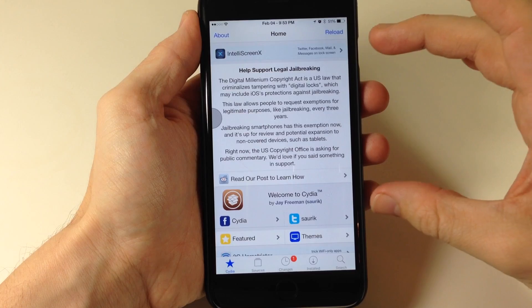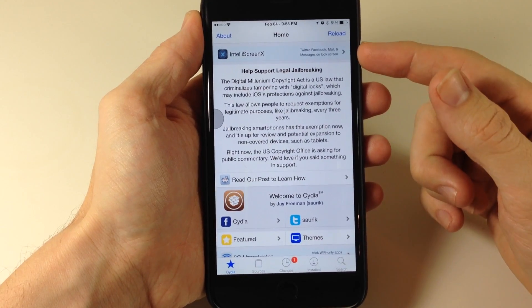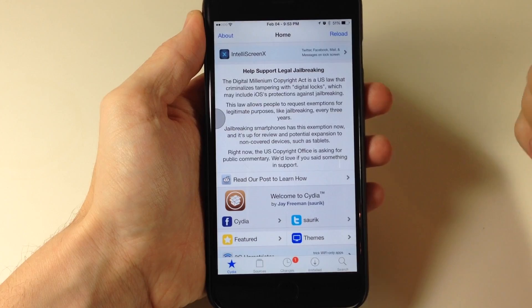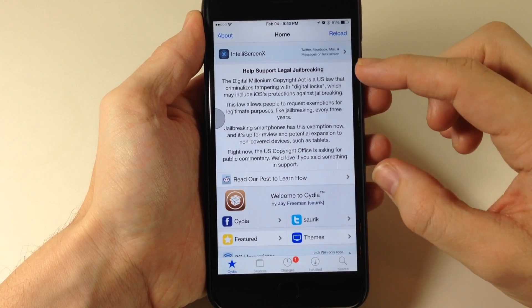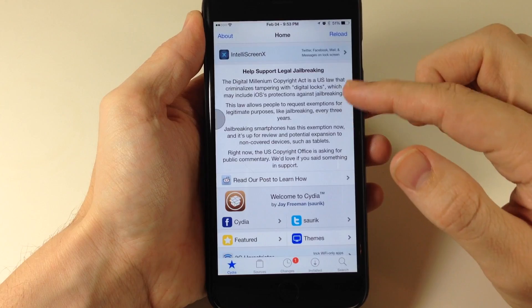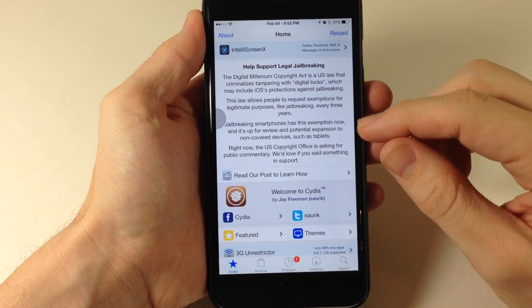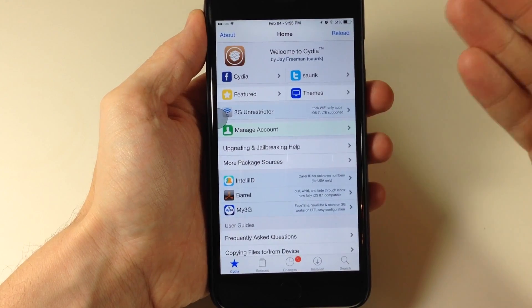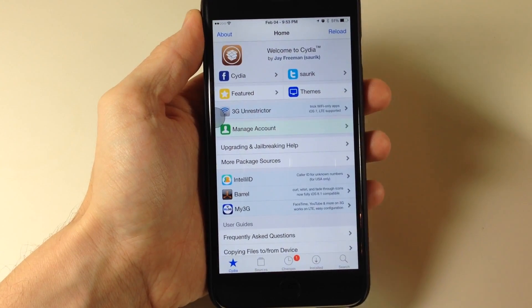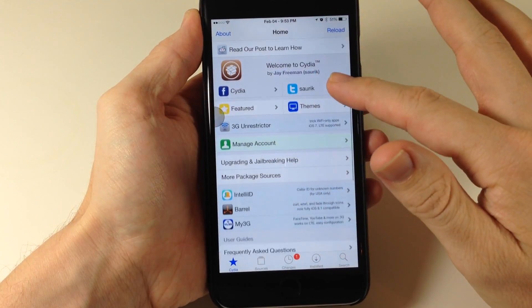Now, you're also going to notice these two sections right up here at the top. First we have just an IntelliBorn tweet called IntelliScreenX, and you can tap on that to install it. Right below that, we have a little blur basically asking to help support legal jailbreaking. So if you want to take part in that, you can just tap right here to go to that post to learn how. But from what I've read on Reddit, it's actually not always going to be set up that way, so hopefully it's going to start right here — that way we don't have to deal with this right up here at the top, it just doesn't look that great.